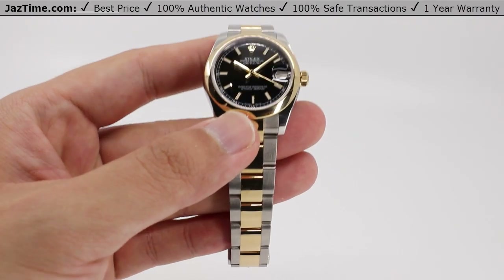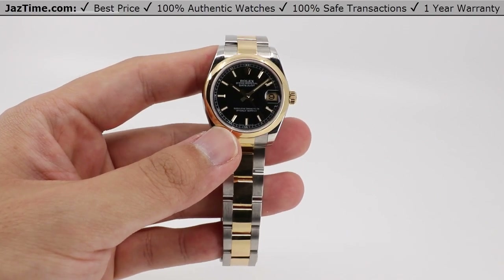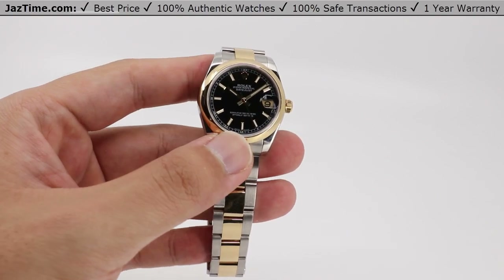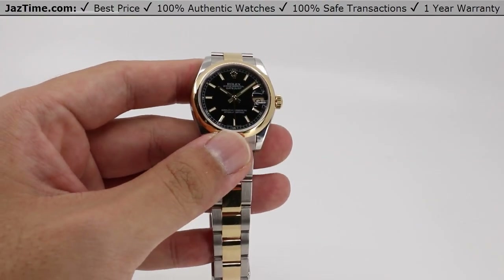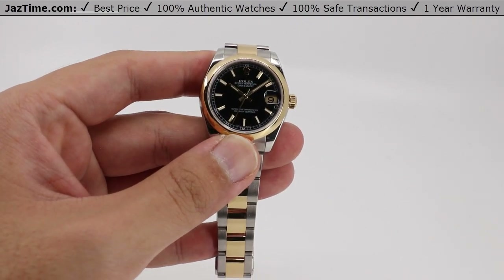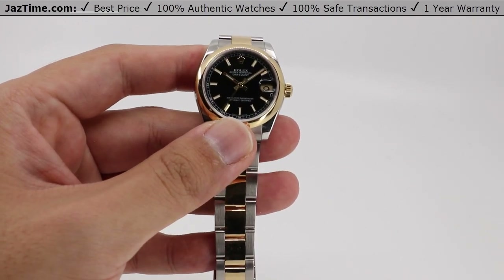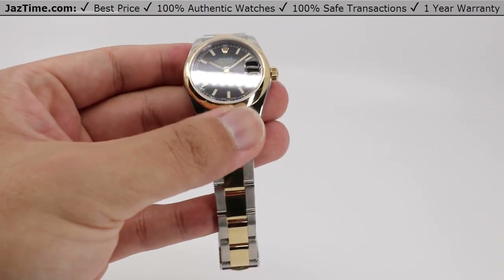Welcome to Jaztime.com. Jaztime.com is an online store that buys, sells, and trades authentic luxury watches. We make these videos so you can easily choose the best watch for yourself in the comfort of your own home. We offer the lowest prices anywhere online. If you want to know the price, simply click the links in the description below. We greatly appreciate if you buy your next watch from us at Jaztime.com.